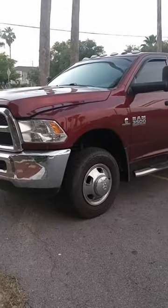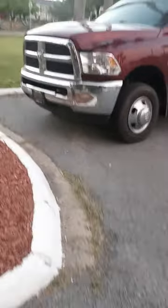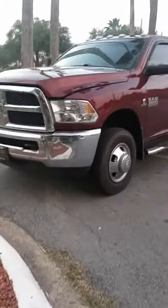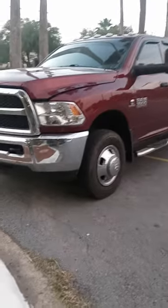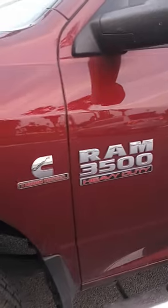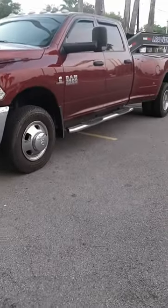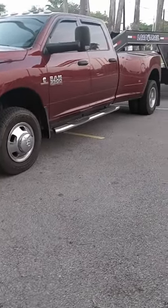Now that I'm CDL, I'll give you a quick walkaround of the truck. It is a 2018 Ram 3500 Cummins, and it has the high output engine in it. With the high output engine, it comes with the Aisin transmission and the one-ton axle. Let me show you the engine real quick.